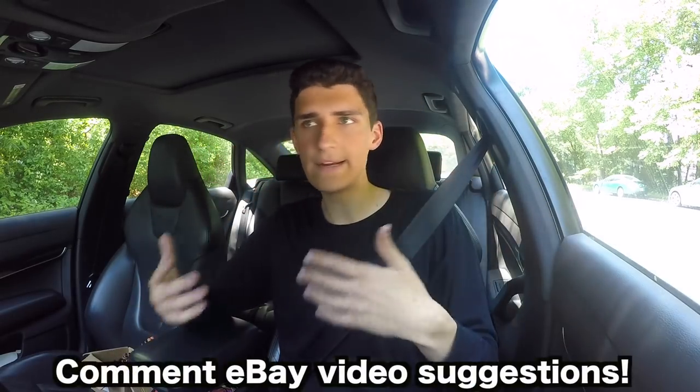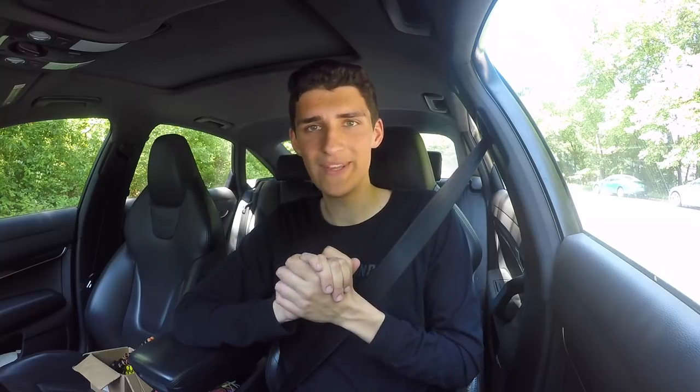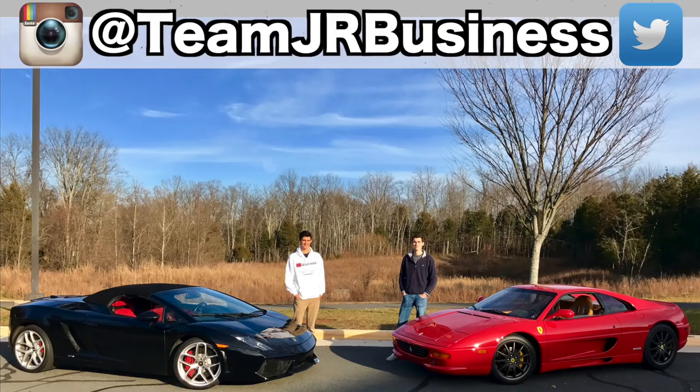I hope you guys learned something there and enjoyed hearing all of that. All of those strategies have helped me greatly when it comes to eBay SEO. Comment down below what other eBay videos you want to see us make — we'd be happy to make them, there is so much to cover. We've been doing eBay for the past 10 years and have been extremely successful on the platform. I still have to do a video talking about eBay shipping — the best shipping methods, packing methods, all that stuff. More eBay videos and business videos coming soon. I appreciate you guys watching. Subscribe if you are new, leave a big like if you enjoyed it, and we'll see you in the next one.